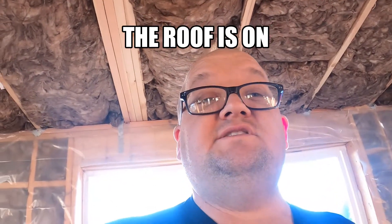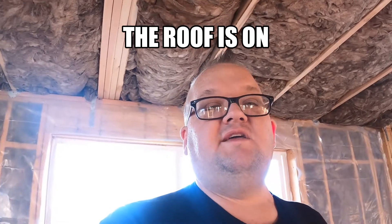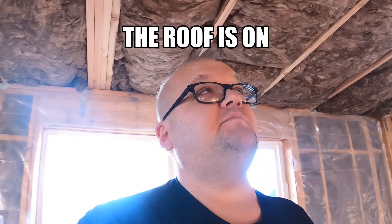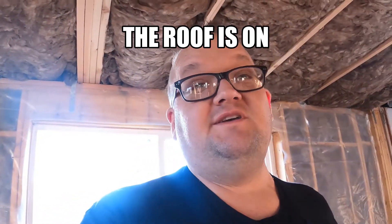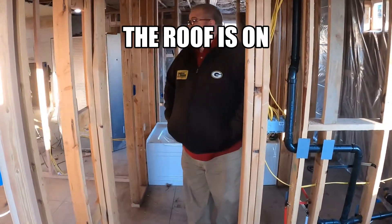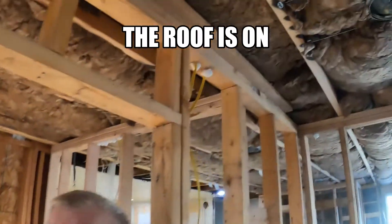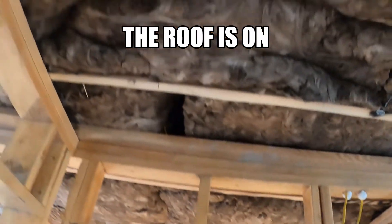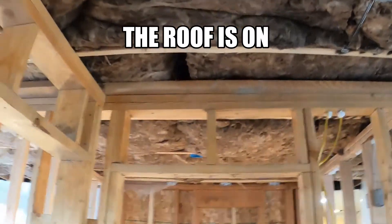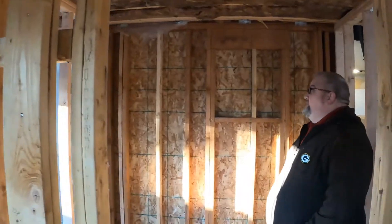We're here at Steve and Justin's family house and we got a really good update. It's been a minute but it's been a good minute because we got all kinds of fun going on. The roof is on, and we got it insulated. We're past the four-way inspection.